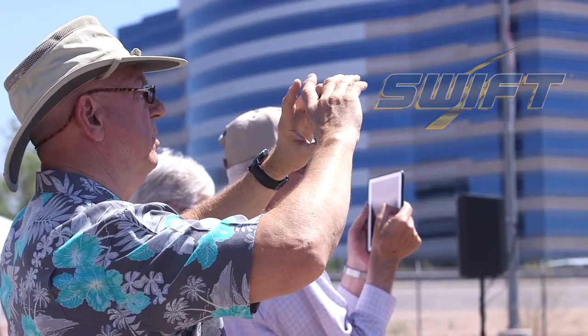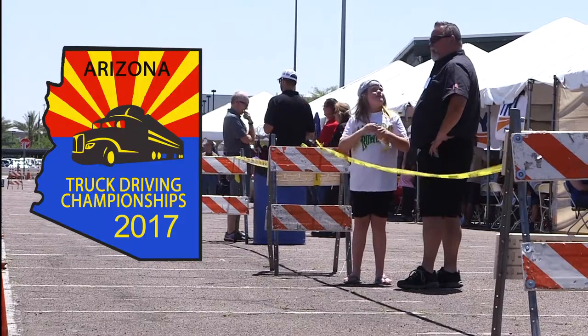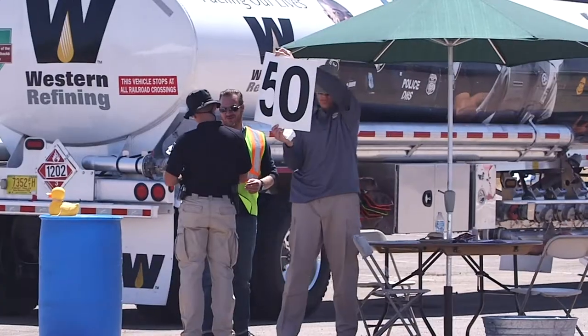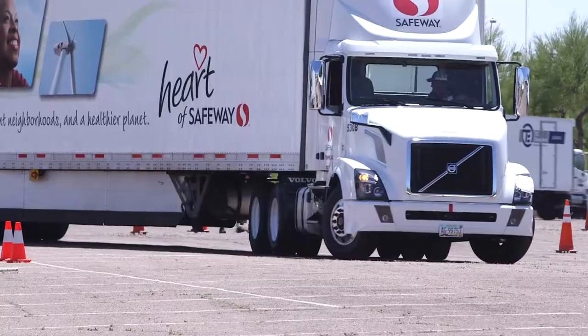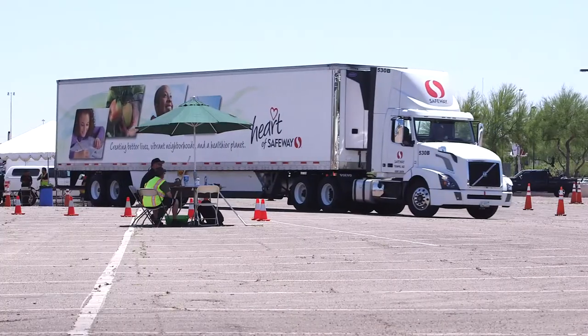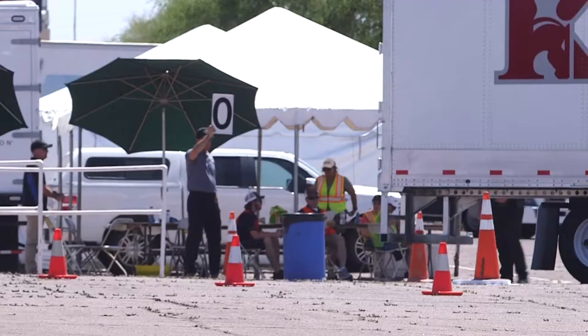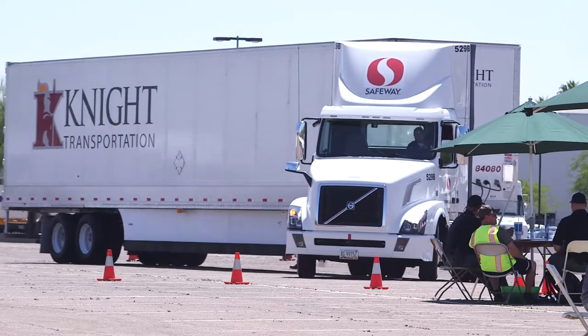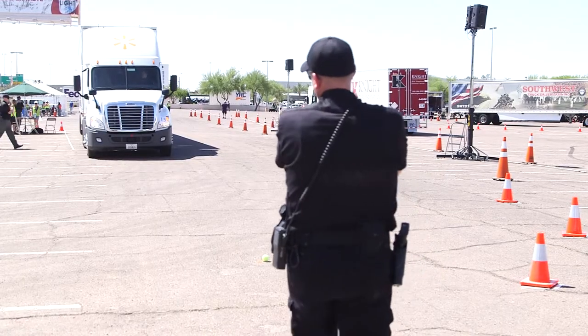We're here at the Arizona Truck Driving Championship contest today. We're running the obstacle course back here. We'll do a pre-trip inspection and then go ahead and do a written test. The whole event is very exciting.